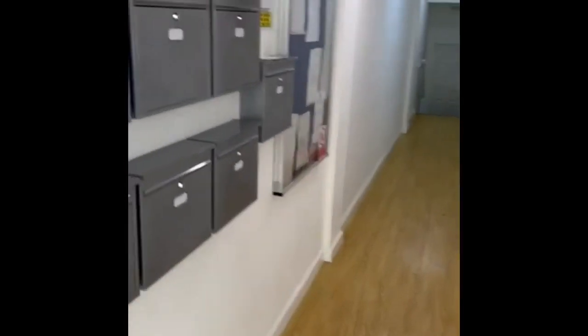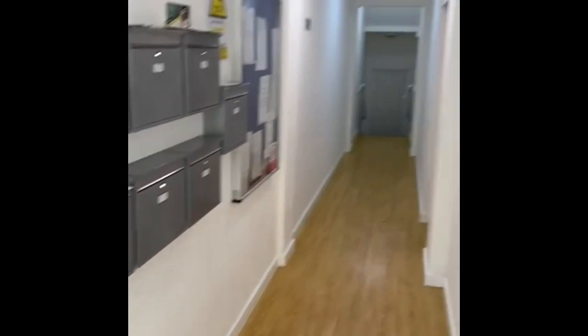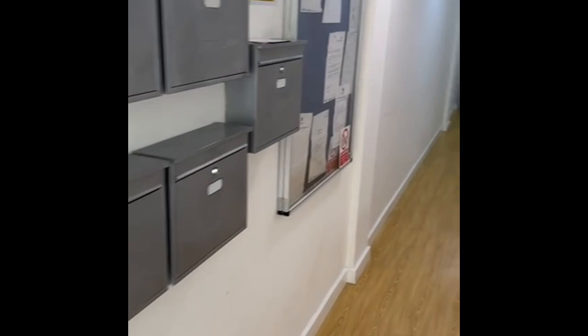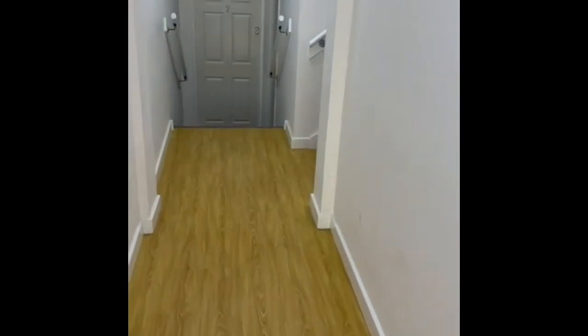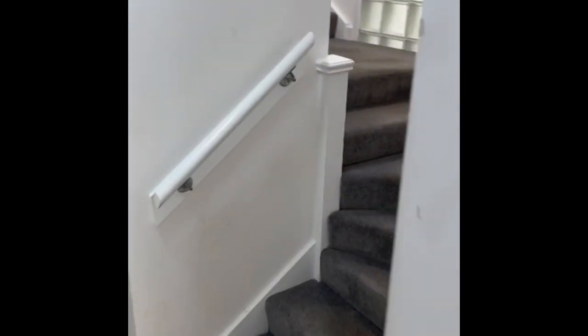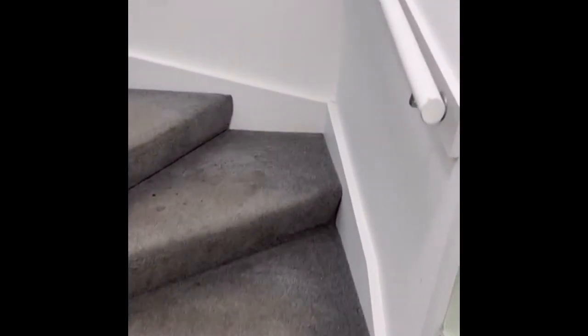The communal entry area is all clean and tidy, and you've got your post boxes there. This is the stairwell up to number 3 — it's a fairly wide stairwell, so fairly good for getting your furniture in and out. It's nice and light, and there's regular cleaning done in the communal areas.